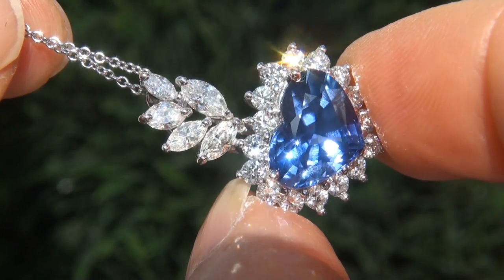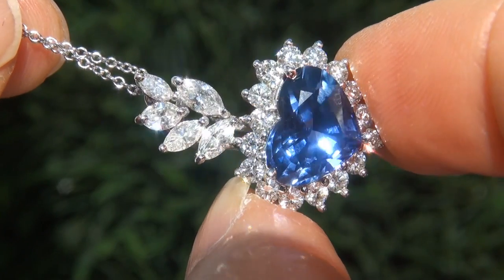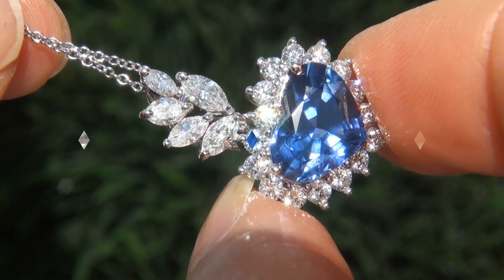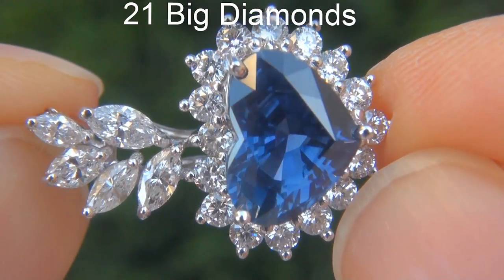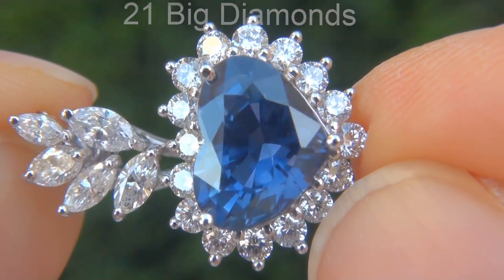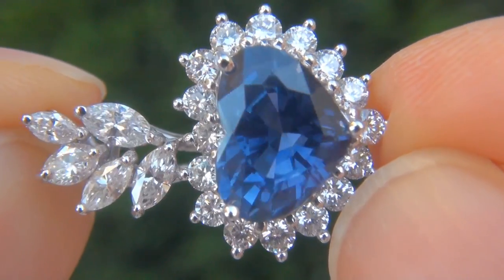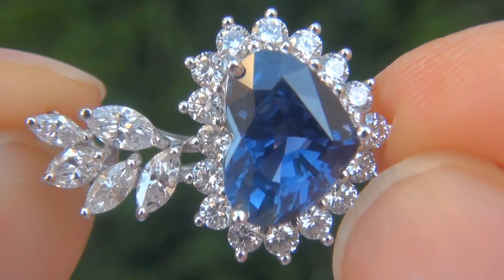Take a close look at the extraordinary gem and note the amazing rich color and healthy saturation. There are also 21 big diamonds that total an additional 1.22 carats.